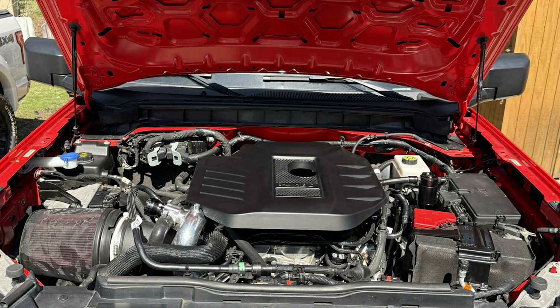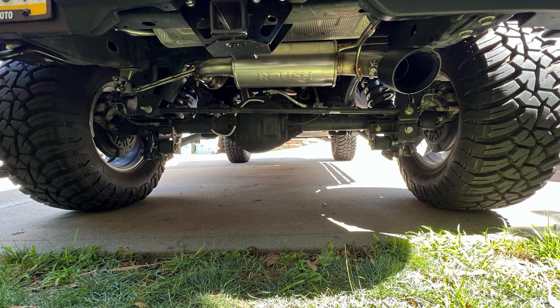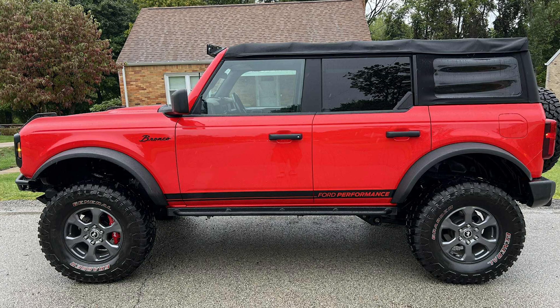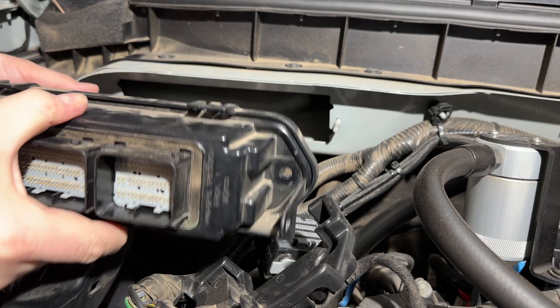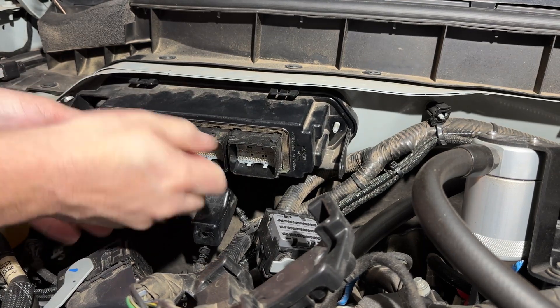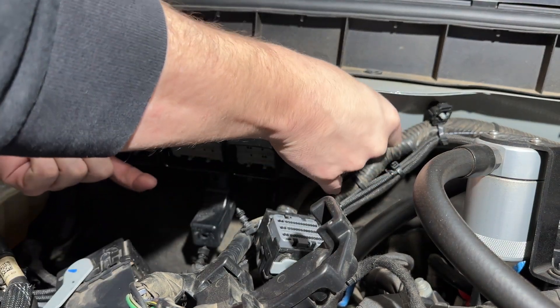If you want even more performance, you can look into things like downpipes, cat-back exhausts, portal throttle bodies, and intake manifold spacers — I'll have a lot of that linked in the video's description. A buddy of mine who has a full bolt-on 2.3 liter Bronco with the Ford ProCal — I'll show it on screen — his Bronco gets moving pretty quickly, and I'll share a full list of his performance modifications for anyone interested in copying his build. Unfortunately, the 2.3 liter Bronco's ECUs have not been cracked yet as of June 2025, so they cannot be custom tuned, but I'll be anxiously awaiting custom tuning just like some of you.